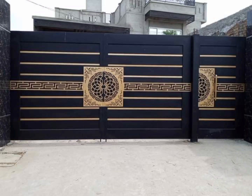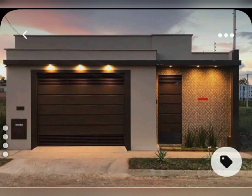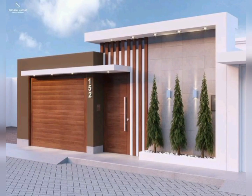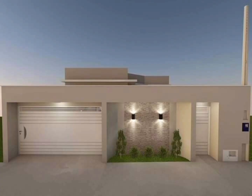Hello guys, welcome to our YouTube channel Home Decor Ideas. This video is all about gate decorations. We will show you modern and attractive types of gate ideas. If you are new to our channel, please subscribe and also press the bell icon for more related videos.